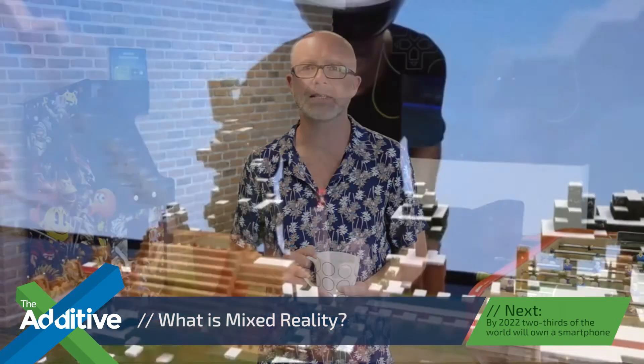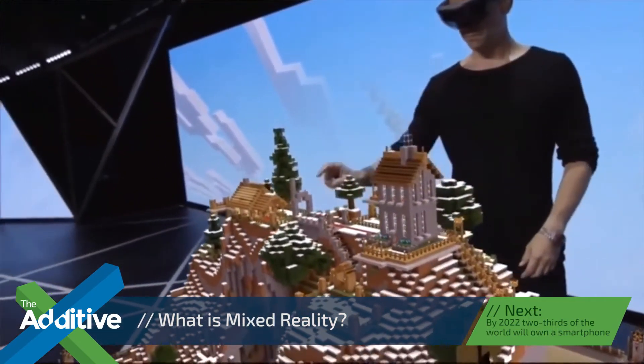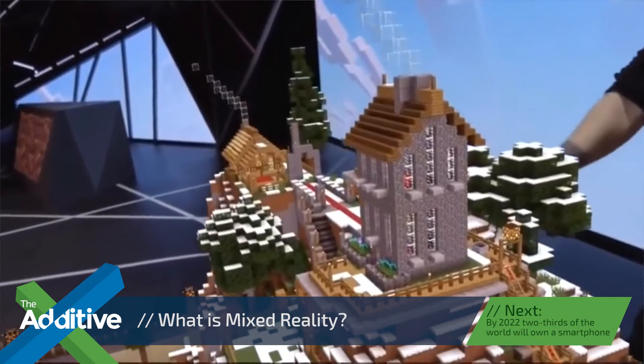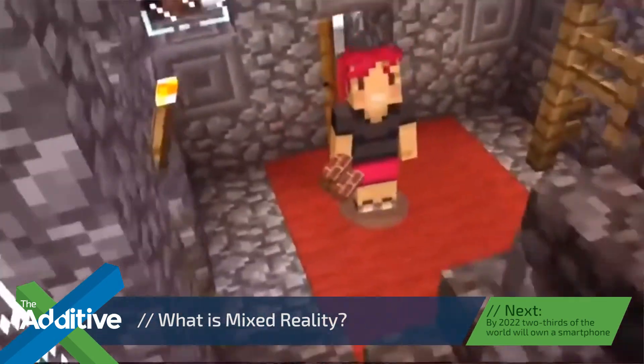Now, how does it work? Well, mixed reality, or MR, works by scanning your physical environment and creating a 3D map of your surroundings, so the device will know exactly where and how to place digital content into that space, while allowing you to interact using gestures, just like this video showing the game Minecraft.